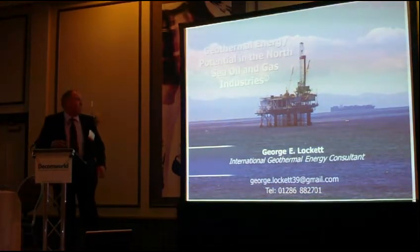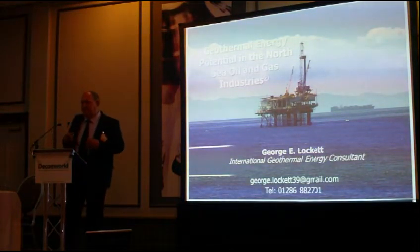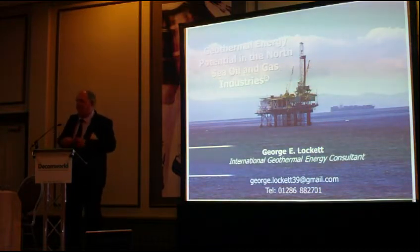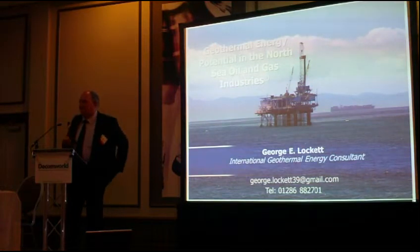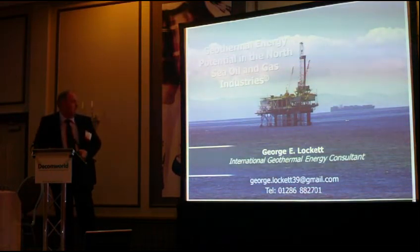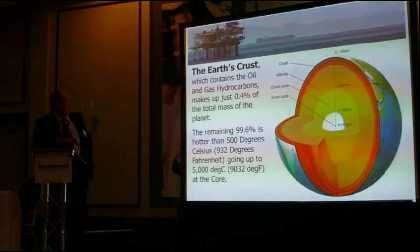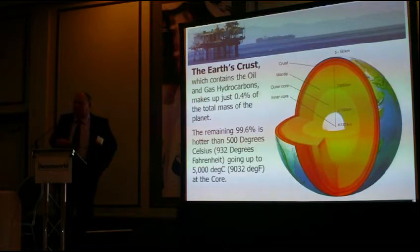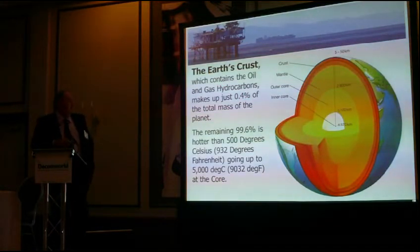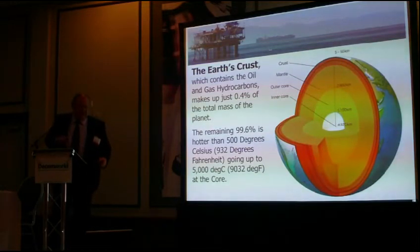Good afternoon. I'm going to talk about the North Sea geothermal project. The purpose of the talk is to get interested people together to network and develop geothermal energy in the North Sea. Putting geothermal into context: hydrocarbons come out of just 0.4% of the total mass of the planet, which is what makes up the crust. The other 99.6% is hotter than 500 degrees C, going to 5,000 degrees C in the centre.